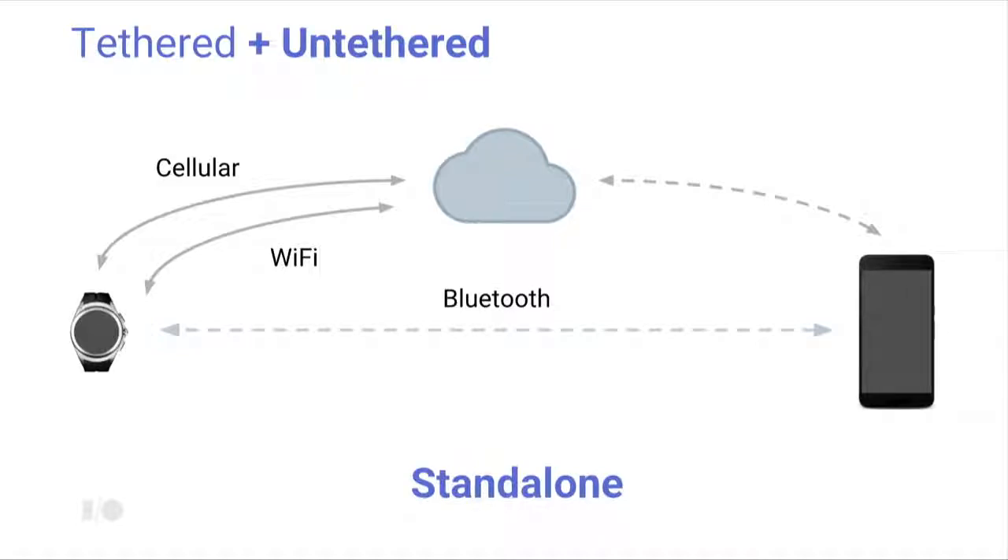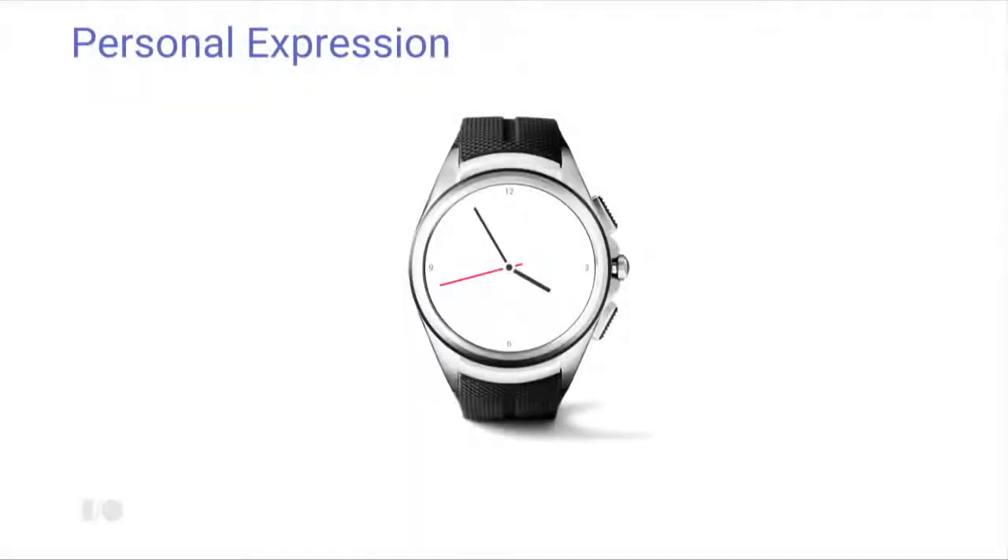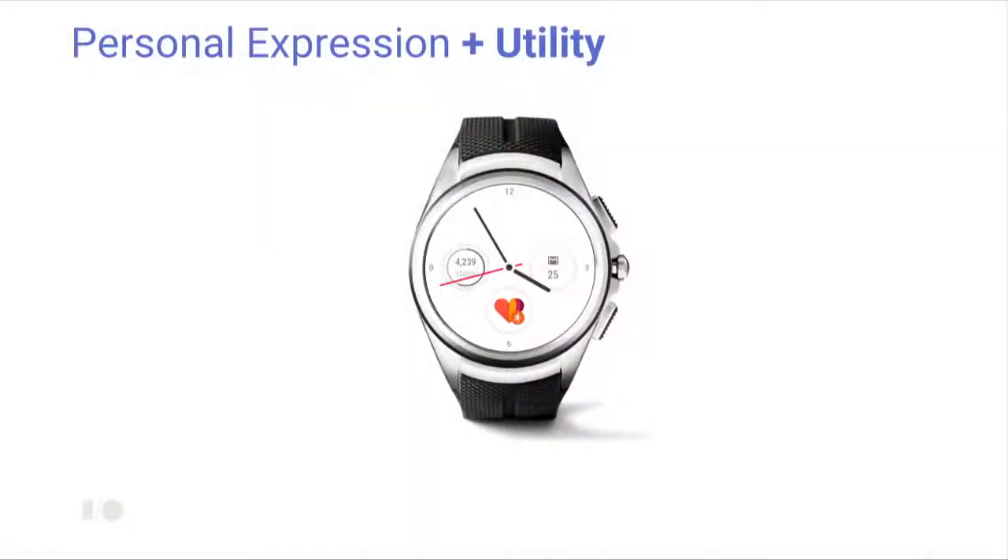With Android Wear 2.0, we're introducing untethered experiences — we call this concept 'stand-alone' — where the watch can talk to the cloud over cellular and Wi-Fi. Bluetooth to the handset is still great for many things; it's about adding and evolving the platform. Android Wear has been about personal expression from the beginning. We have over 100 physical designs and over 4,000 watch faces on the Play Store. We're evolving the watch face to put glanceable information and action right on it.